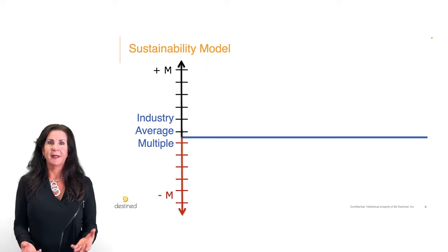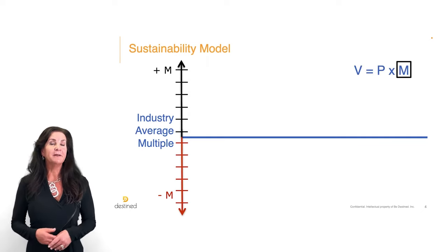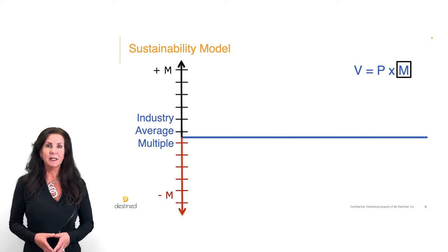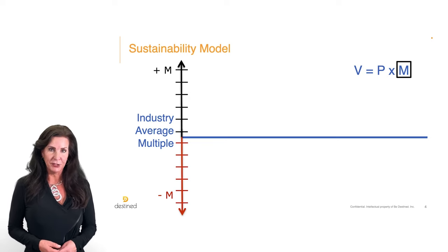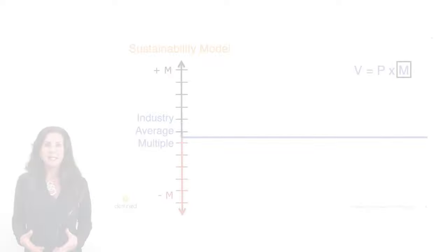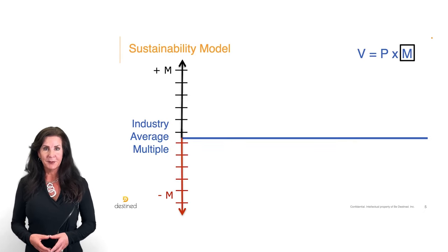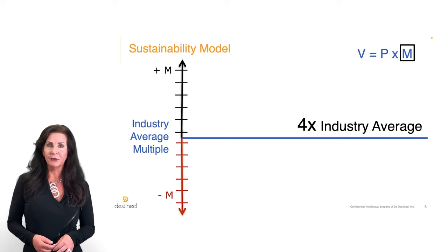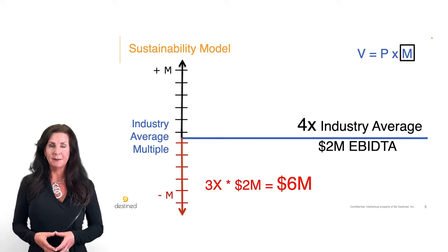At its most fundamental level, valuation can be expressed in the formula V = P × M, where P is some performance metric — gross margin, revenue, or EBITDA — and M is the multiple of that performance metric a buyer is willing to pay. Take for example a manufacturing company whose industry average multiple is 4x EBITDA. This year the company will generate $2 million in EBITDA, and a buyer has offered 3x EBITDA.